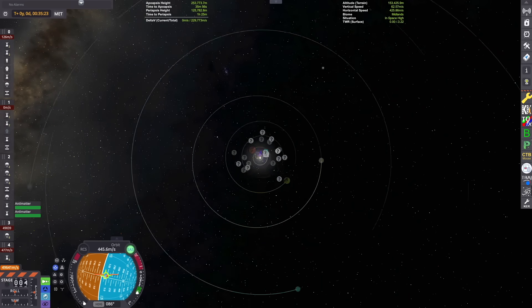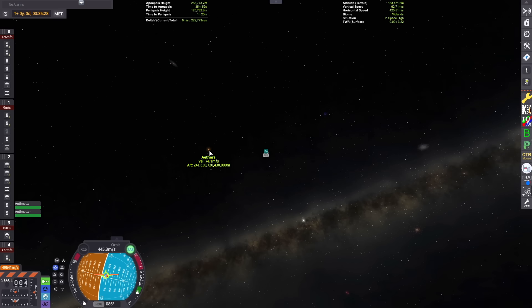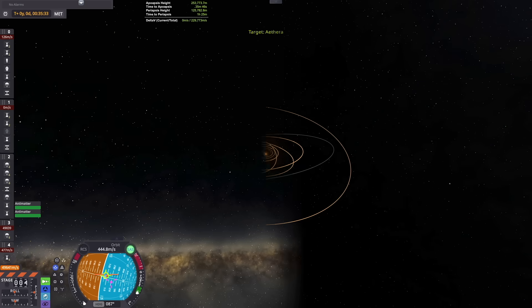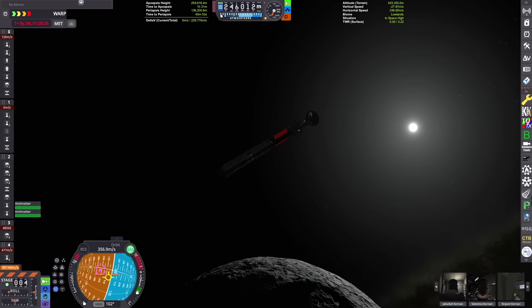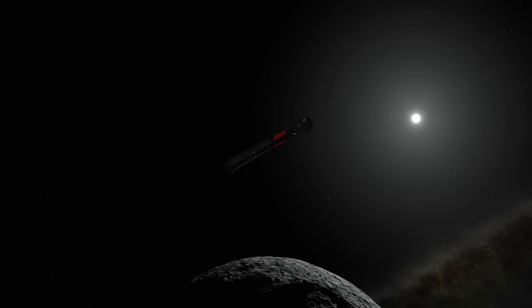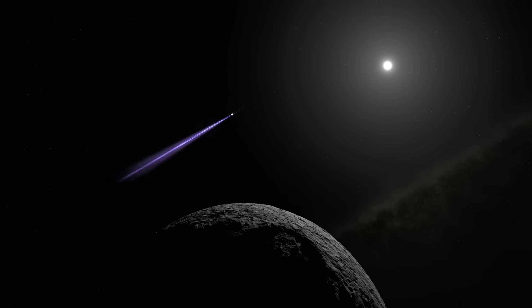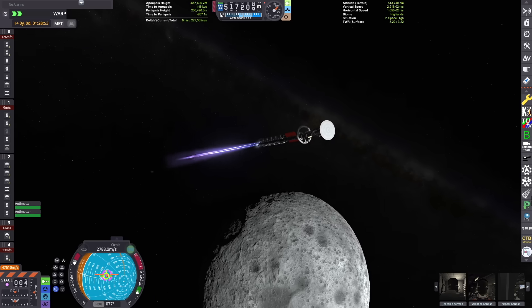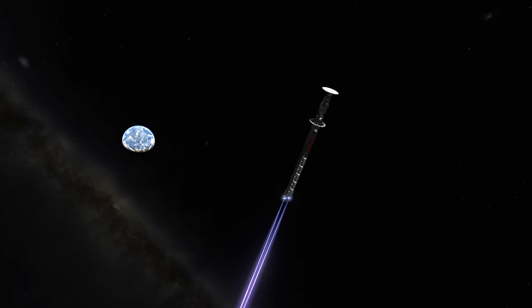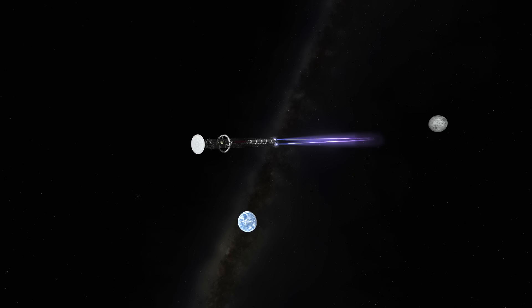In the map view, we can zoom out and set Athera as our target. Athera is added by the Kerbal Star Systems 2 mod — it's an M-type Red Dwarf Star System about two and a half Kerbal light years away. To reach Athera, we'll point directly at the target on our nav ball and start our burn. These engines are insanely efficient and powerful — they can burn for days, maybe even weeks or months on end, depending on how much fuel and antimatter we have. We're going to be accelerating up to a significant fraction of the speed of light to reach Athera in a reasonable time frame.